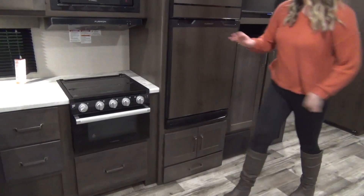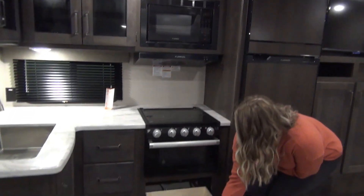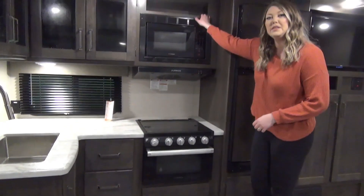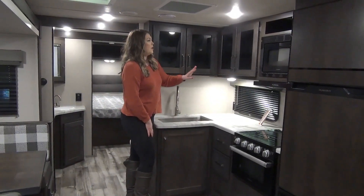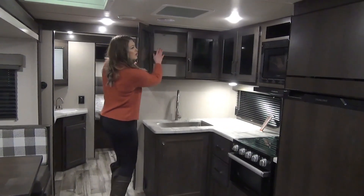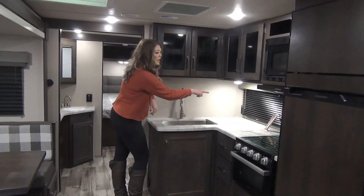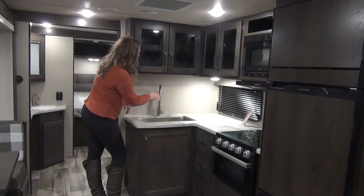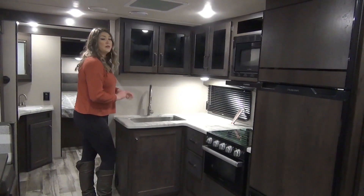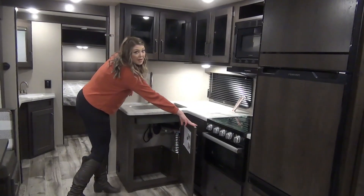That little cubby is great for dog dishes or a place to put some wine. Then you've got your three-burner cooktop with an oven and a nice big pot and pan drawer. You've got a microwave and a little cubby space above. There's a nice L-shaped cabinet set up with two shelves and a lip so your plates and cups are held in nicely. You've got a campsite window, a plug-in, a pull-out faucet, a really nice deep stainless steel sink, a bank of drawers, and storage beneath the sink.